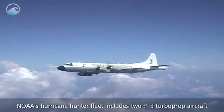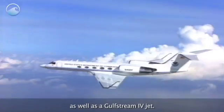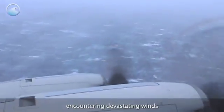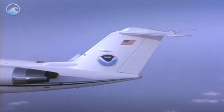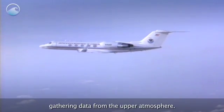NOAA's hurricane hunter fleet includes two P-3 turboprop aircraft, as well as a Gulfstream 4 jet. The P-3s fly through the storm, encountering devastating winds that can be over 150 miles per hour. The jet can fly higher than the turboprops, gathering data from the upper atmosphere.